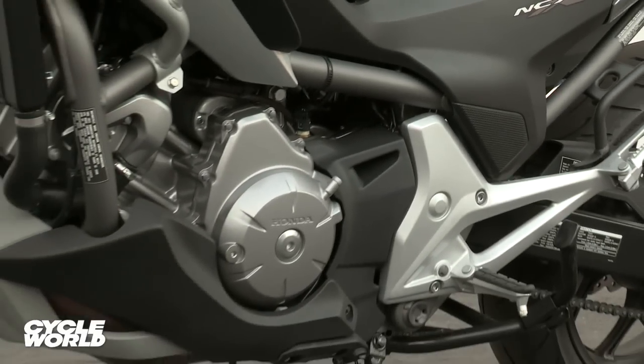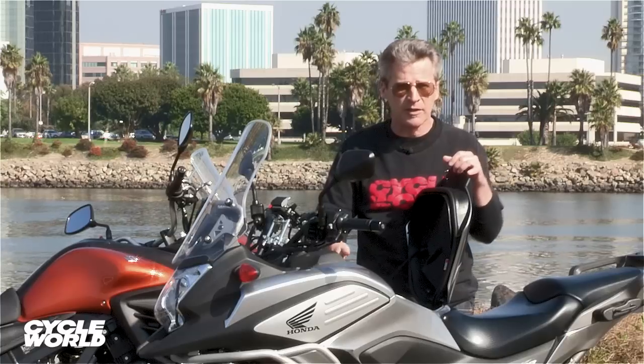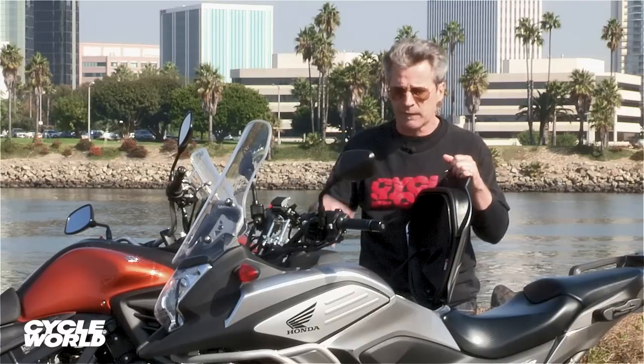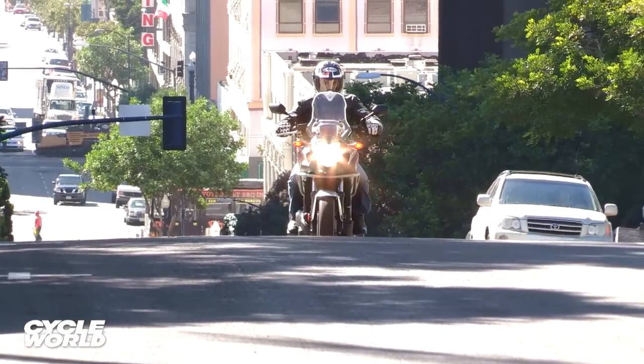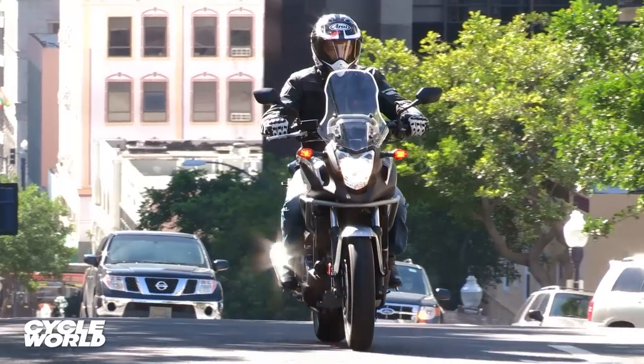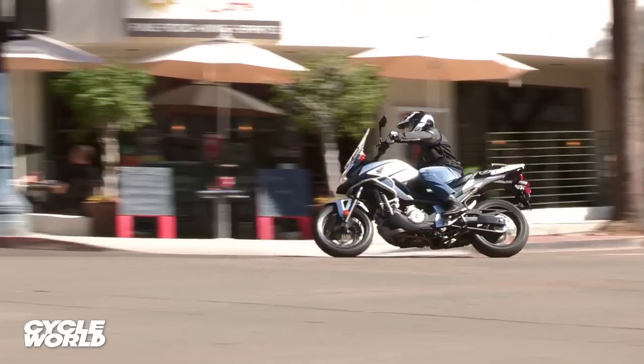Otherwise, the Honda is a really nicely put together, beautiful motorcycle. It's got this storage compartment that nothing else like it has — you can put a full-face helmet in it, which is extremely handy for getting around, stopping at the grocery store, stuff like that. It runs great — an awesome little motorcycle.